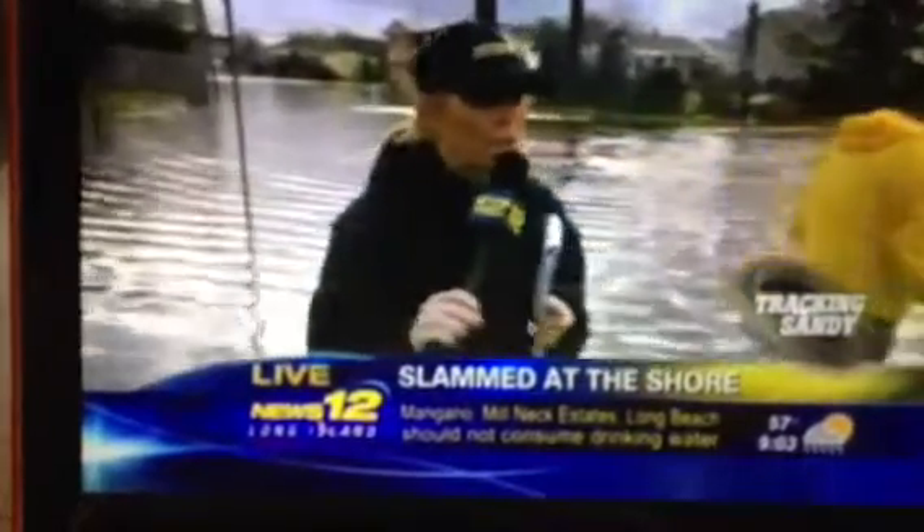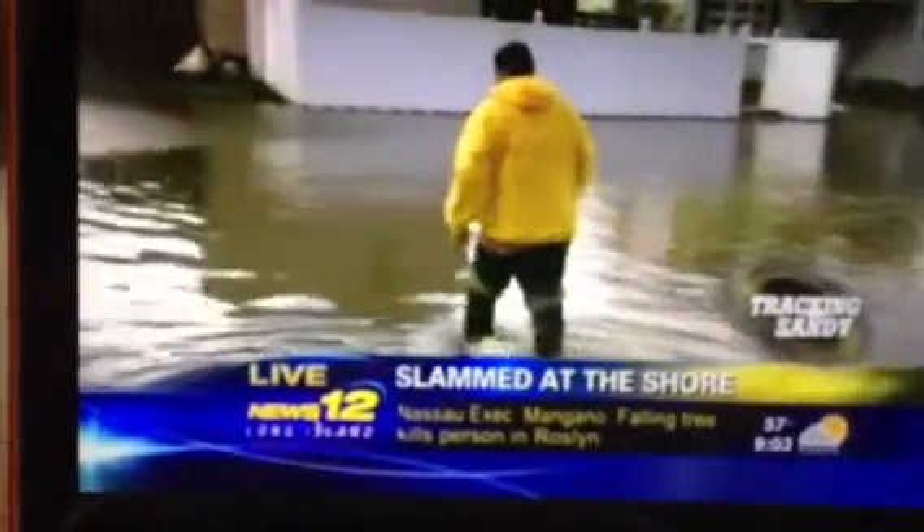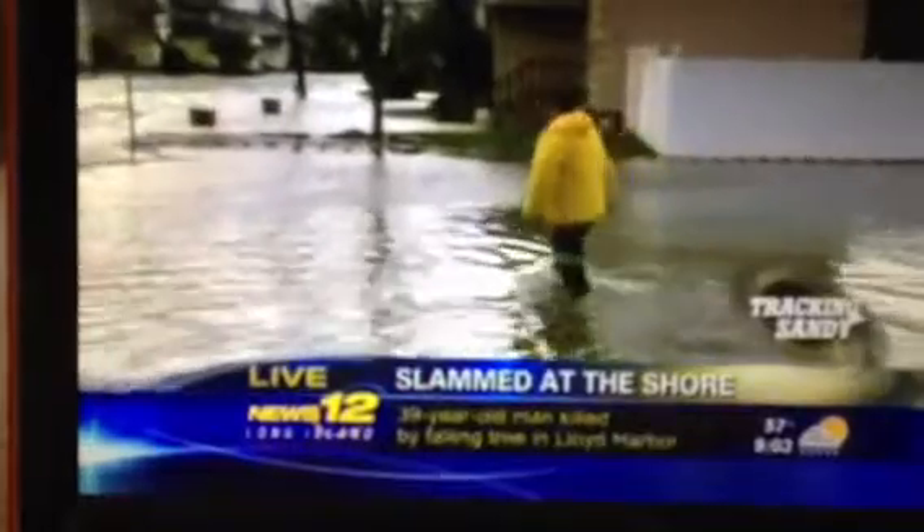Good luck to you — thanks so much for talking to us, Mark. Thank you, I appreciate it. We're live here in Freeport, and I want to give you a clear indication of the water as Mark makes his way across the street, having to pull his boots up. You can see just how much water we're talking about right now, especially towards the center of the street — it really drops down there.